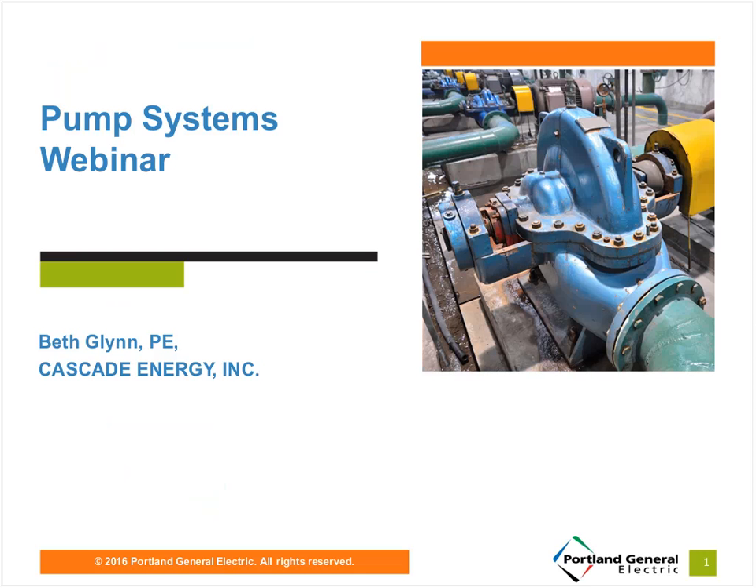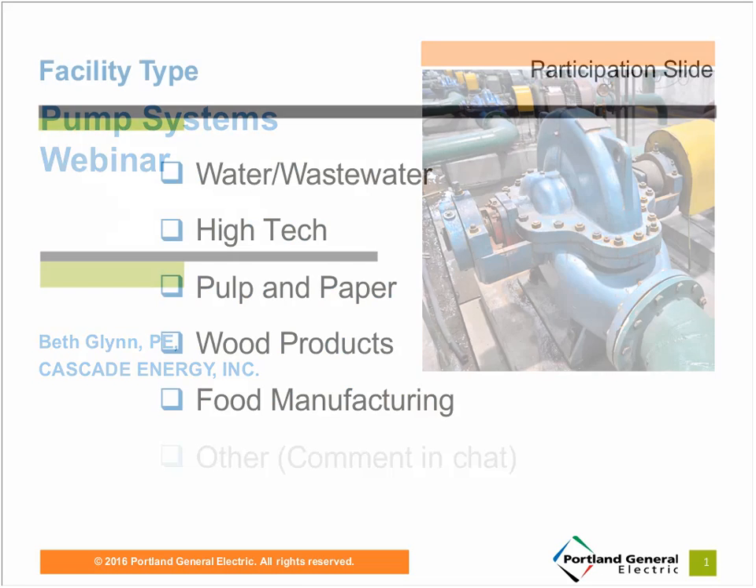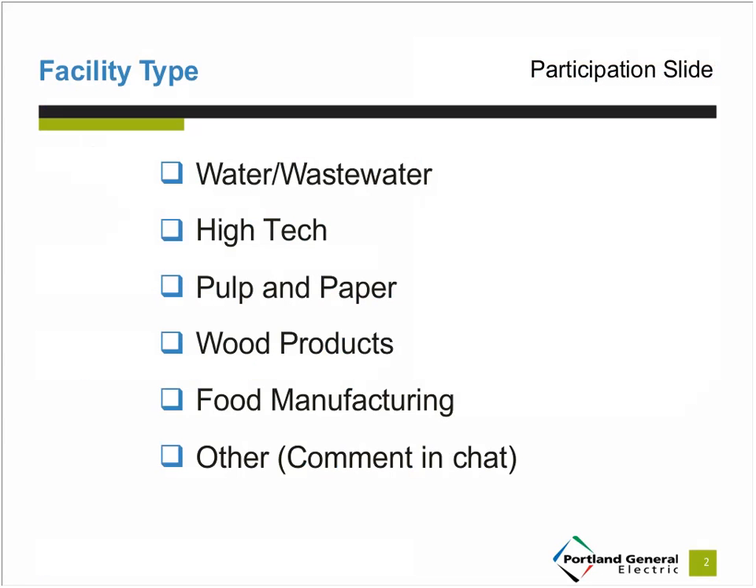Hi, my name is Beth Glenn. Welcome to today's Pump Systems webinar. All of CGE's trainings are sponsored by Energy Trust of Oregon. We work together to make sure the concepts and recommendations you learn are consistent across all of our individual programs and services. Before we get started, please use one of your tools located on the left side of your screen to let us know what type of facility you represent.